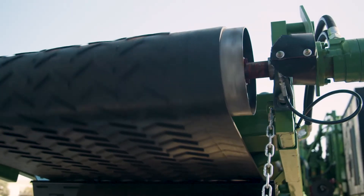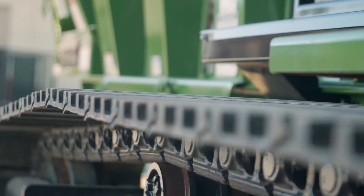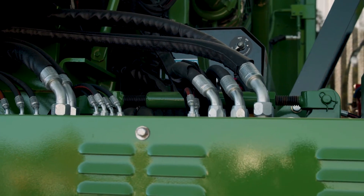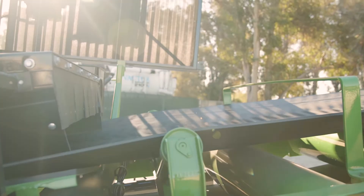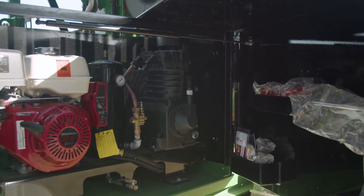Bandit's number one goal is keeping you up and working for the least amount of money and the highest production. You will never find anyone that can beat us in those areas. Every unit we bring to you, we bring it with an air compressor and the tools, allowing your guys to change the teeth on the machine, blow down and clean up the machine. You don't need another truck or anything — everything is self-contained on this machine, so we can keep working throughout.